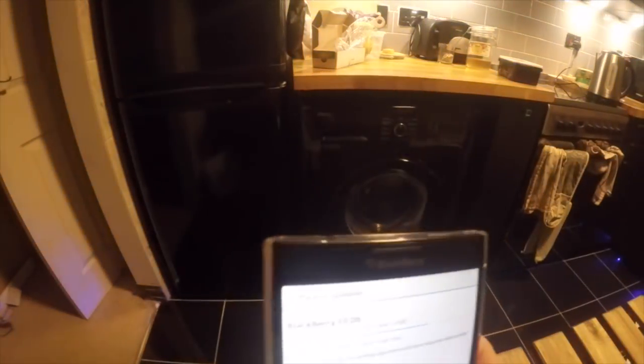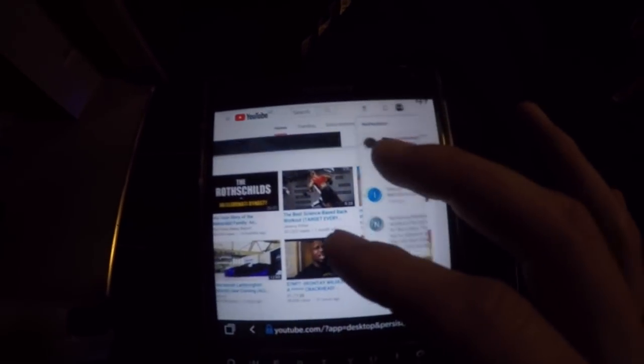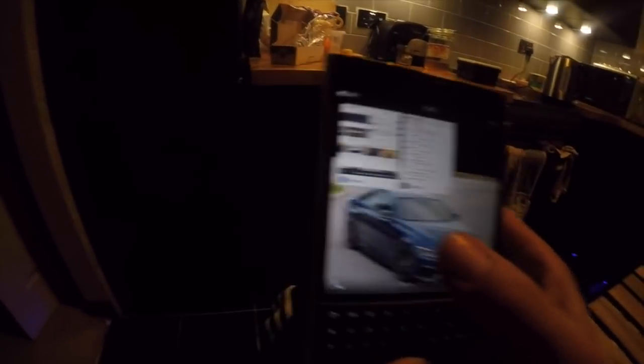This update just came today, and that comment was just from yesterday. I really don't want to get rid of my Passport because I really like it. The KEYone is okay, but it's a bit different because it's Android. I've been using this phone as my daily driver for at least eight months now.